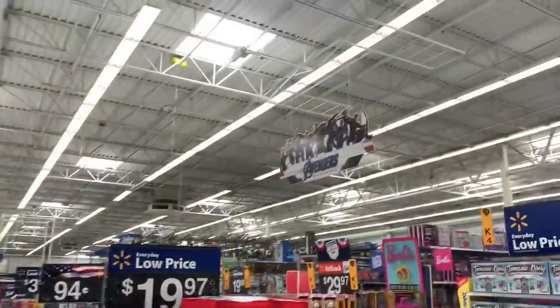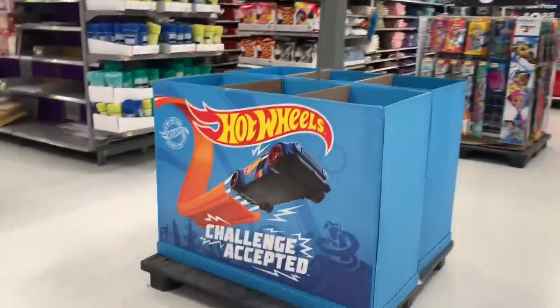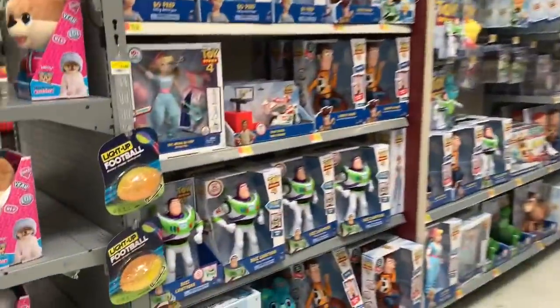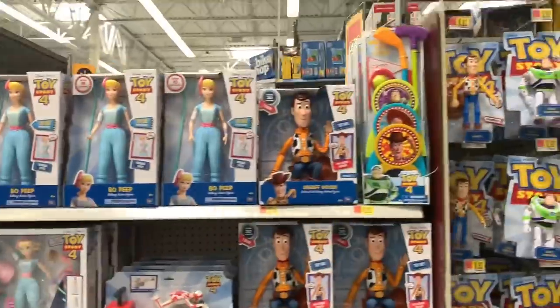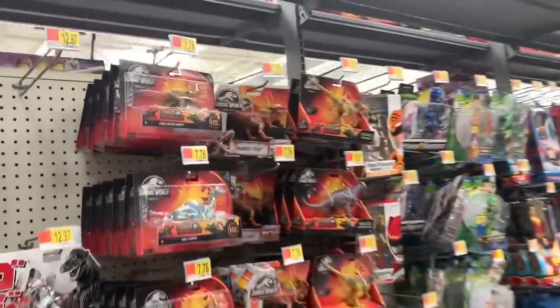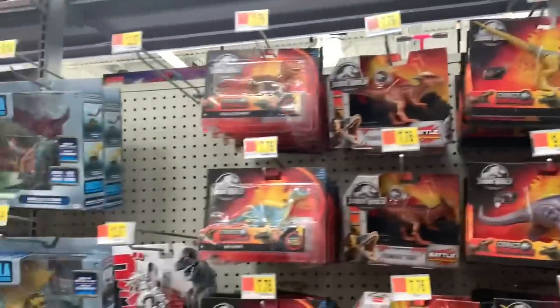My favorite thing about Walmart are the toys. They have a whole lot of Hot Wheels here, some Nerf weapons, a lot of Toy Story 4 toys — probably one of the bigger collections. They have one of the largest assortments of Hot Wheels products: Hot Wheels trucks, monster trucks, cars, matchbox cars, some NASCAR Authentics. There's some dinosaur toys, a whole lot of toys, and some Disney cars. I don't see much new Disney cars here, but I do see some dinos.